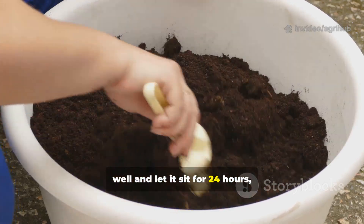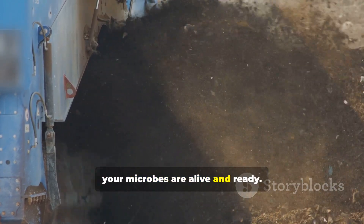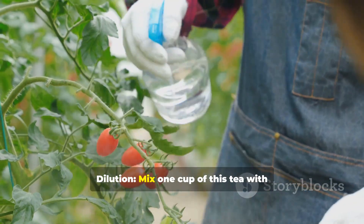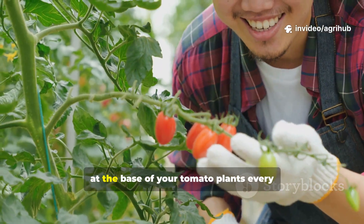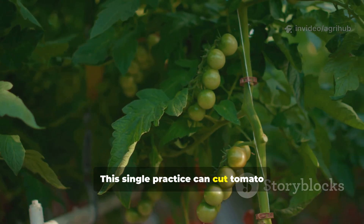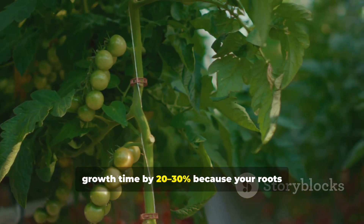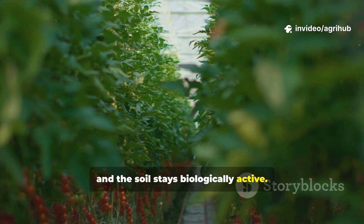Stir well and let it sit for 24 hours, lightly covered. Once it starts to foam, your microbes are alive and ready. Dilution: mix one cup of this tea with four cups of water, and drench the soil at the base of your tomato plants every 10 days. This single practice can cut tomato growth time by 20-30%, because your roots absorb nutrients faster and the soil stays biologically active.